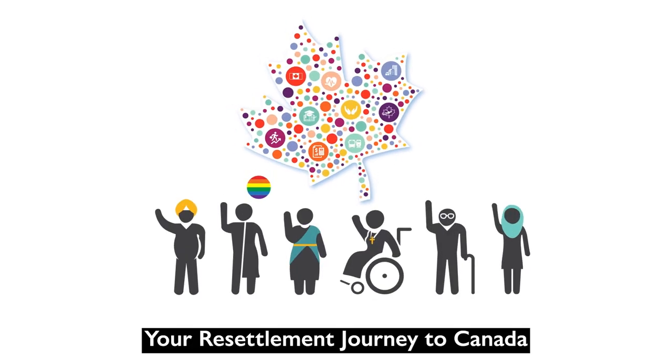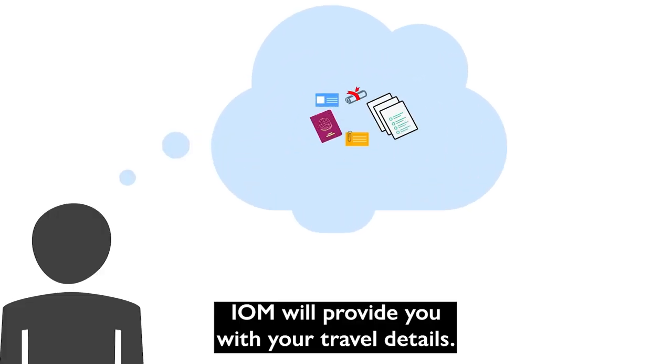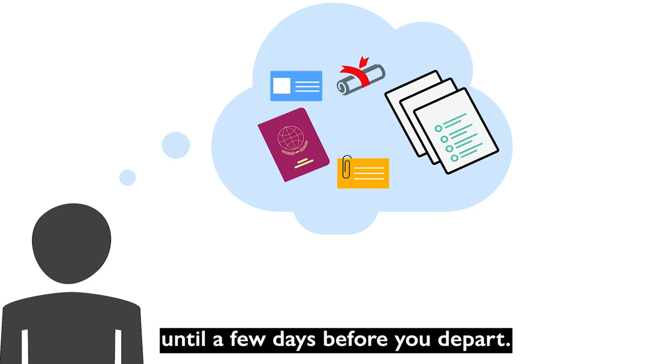Your resettlement journey to Canada: Travel to Canada. IOM will provide you with your travel details. It is normal that you may not know all your travel information until a few days before you depart.